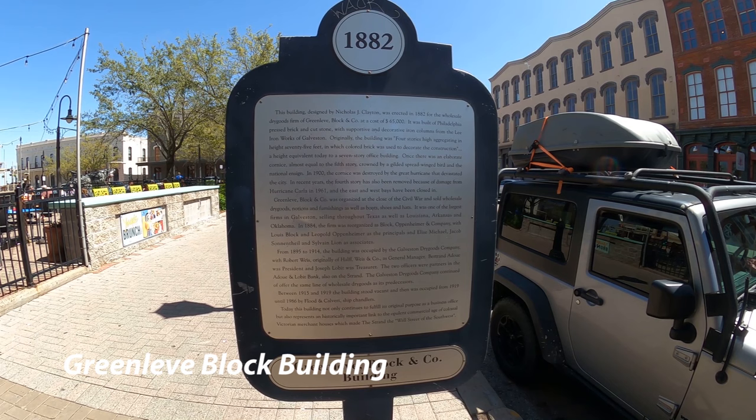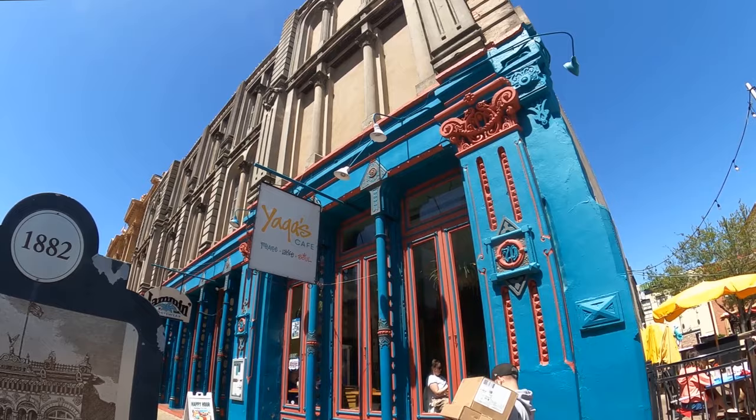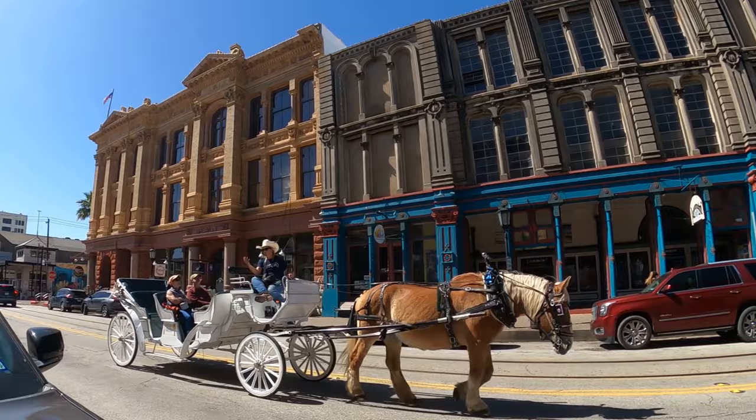Now we're going to go back a little further in time. This one was built in 1882. The signs they put along the street have historic pictures and show what the buildings look like now. They have put so much time and restoration into it.